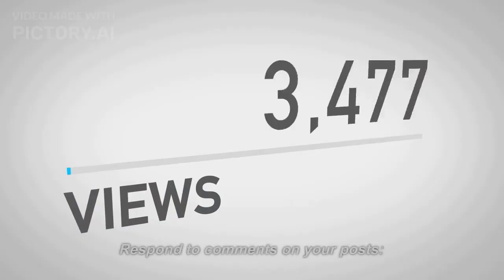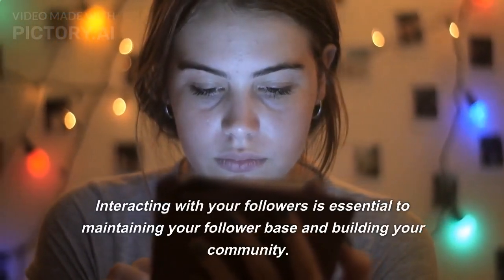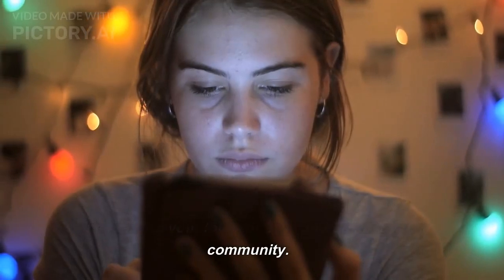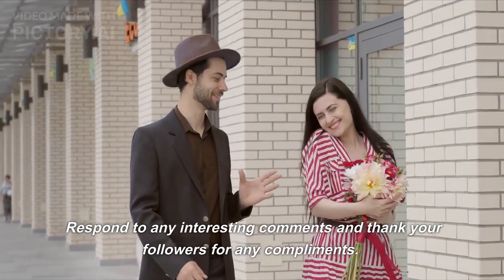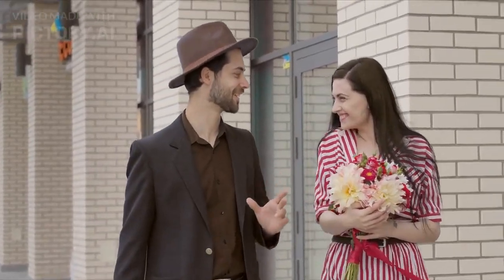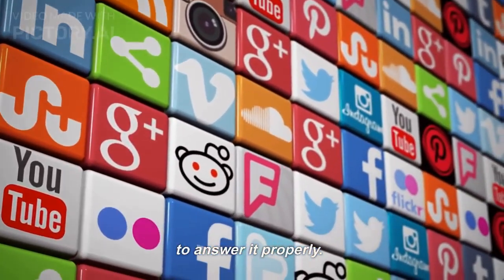Tip 5: Respond To Comments On Your Posts. Interacting with your followers is essential to maintaining your follower base and building your community. Respond to any interesting comments and thank your followers for any compliments. If a follower asks an intriguing question, take the time to answer it properly.